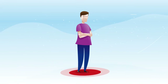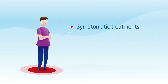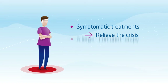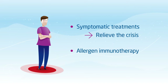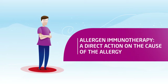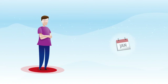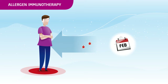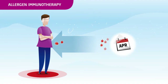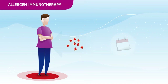Can we modify the allergic reaction? There are two types of allergy treatments. Symptomatic treatments, prescribed as first-line treatment to relieve symptoms. And allergen immunotherapy, also known as desensitization, the only treatment to act directly on the cause of the allergy. Based on the same principle as vaccination, it consists of gradually and regularly administering the allergen causing the symptoms to patients, in order to induce tolerance to the allergen.